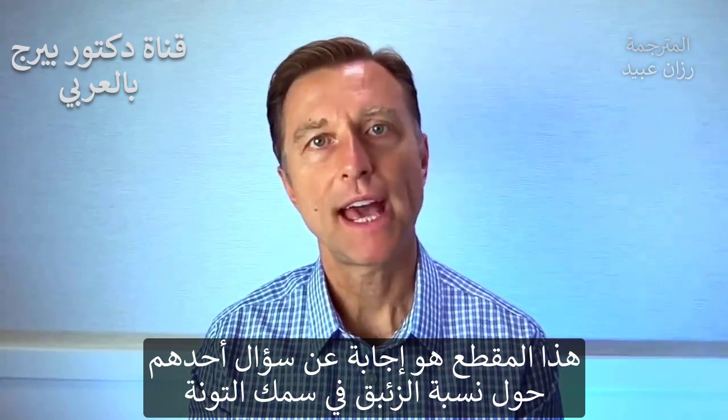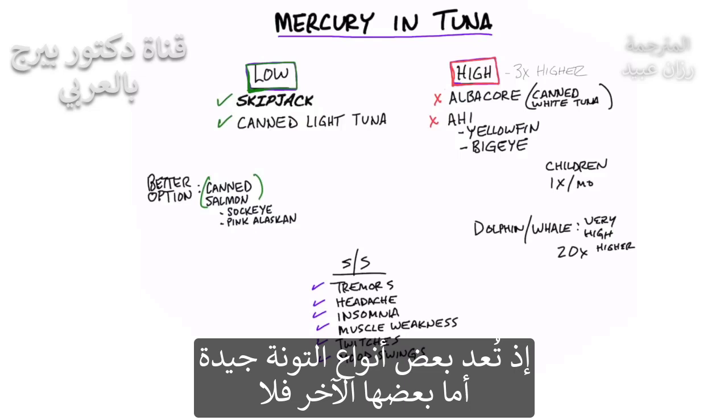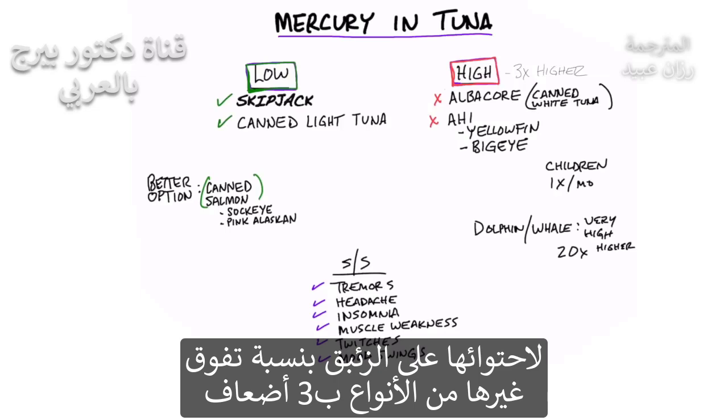This video is based on a question someone had about the mercury in tuna fish. There are certain types of tuna that are good and certain types that are not so good because they contain three times as much mercury.